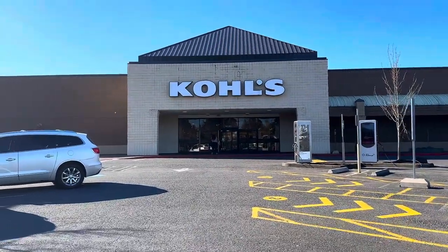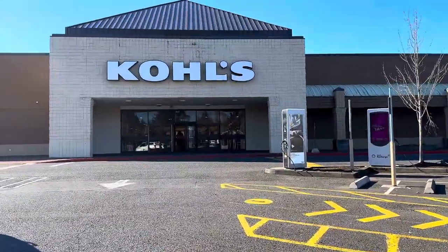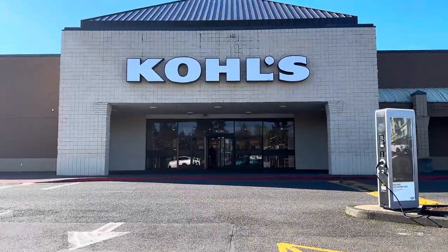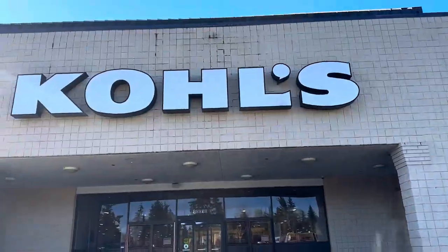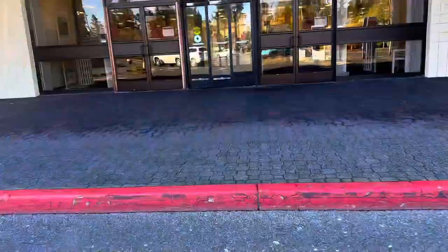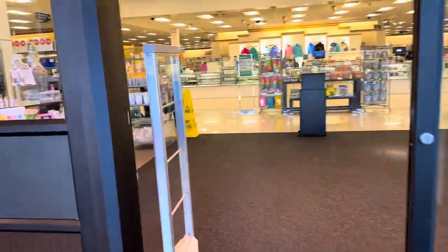Good morning! It's a beautiful day out today. I'm headed into Kohl's this morning — welcome back to Lin Lin. This is my first time going into Kohl's in over a year. It's been a long time since I've been in here, but I got a couple of coupons in the mail for like ten dollars off, so I wanted to come and check out what they have in here today.